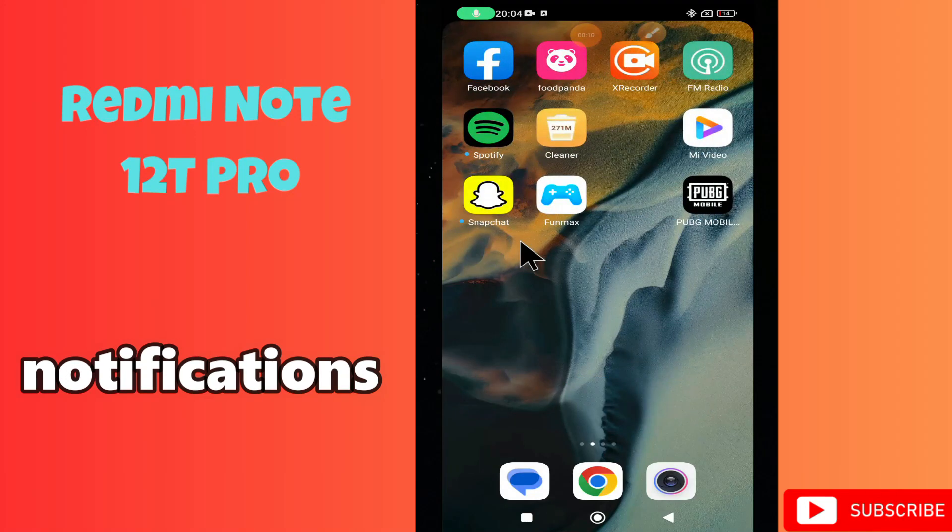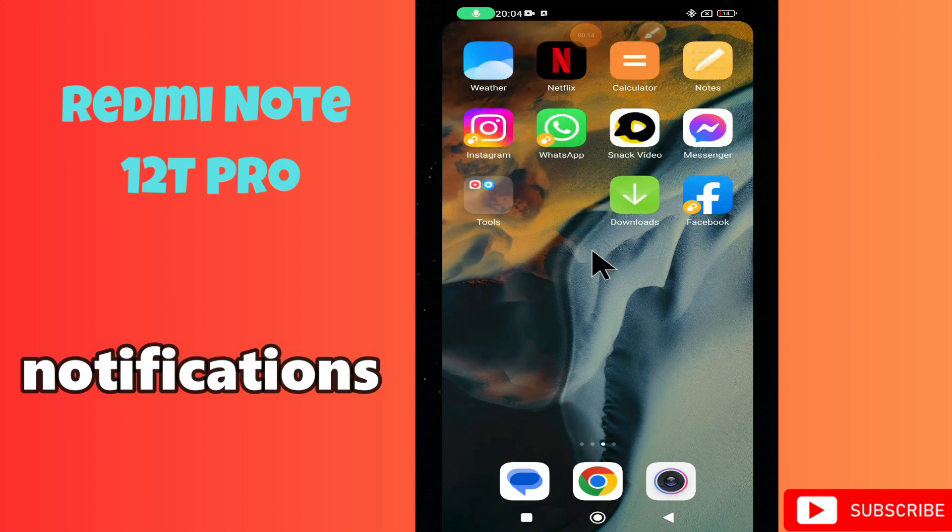Hi everyone, in today's video I'll show you how to turn off notifications on the Redmi Note 12T Pro.